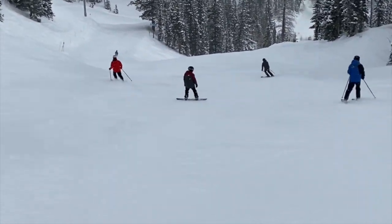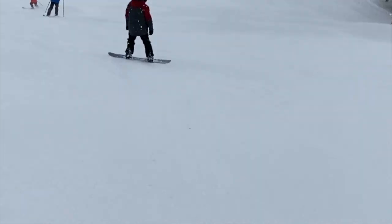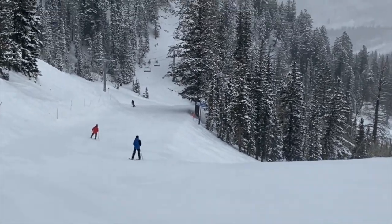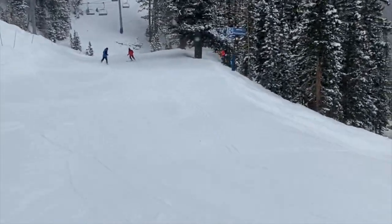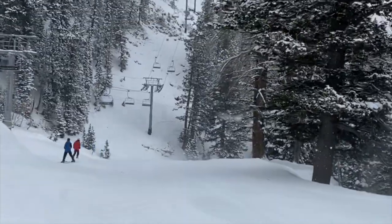Guess what? It's time for another lift ranking! We're going to rank the lifts at all four Cottonwood Canyons resorts, but not individually — as one big whole. So it's going to be a mega ranking. What this means is that we'll have different chairlifts from the different resorts mixed in. So without further ado...